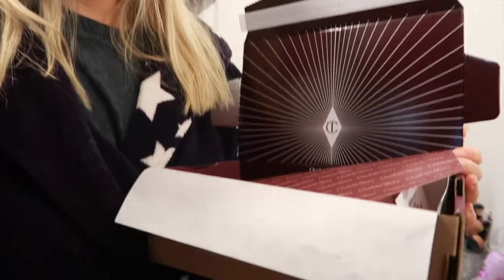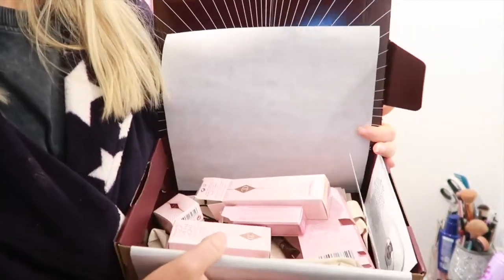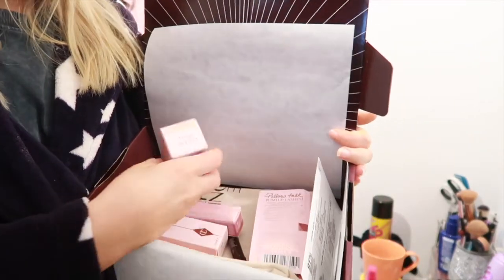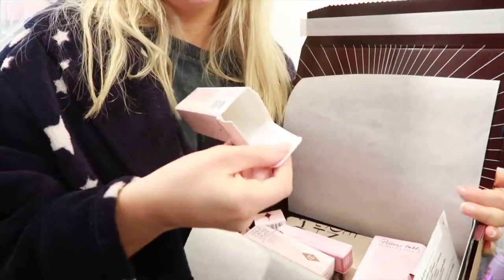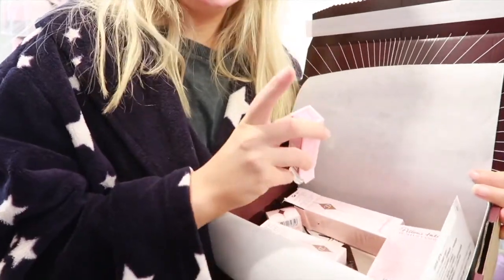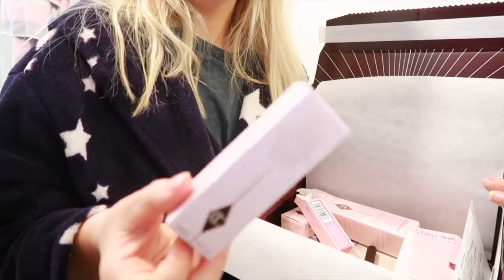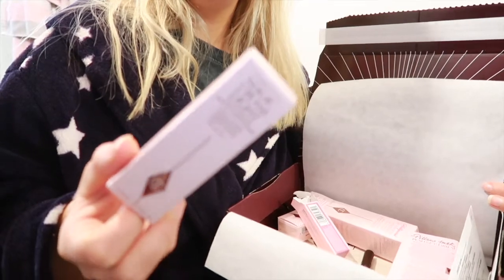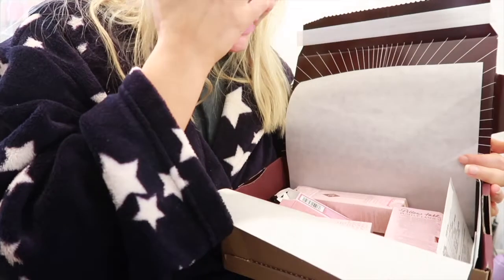I went to Charlotte Tilbury and I wanted to run through what I got. I've opened it but not fully - let me tilt down so you can see what's in here. It comes all very nicely wrapped and everything's here, though I've had a rummage. I got the Flawless Filter Foundation, which is not in the box because I've used it, and the Pillow Talk lipstick, which is also not in there because I've used it too.